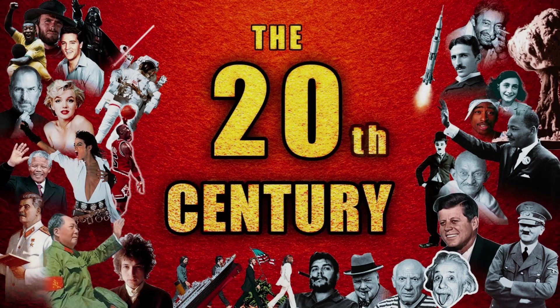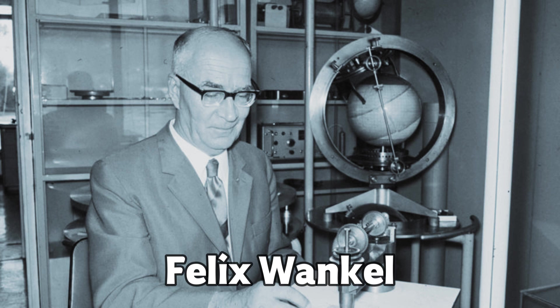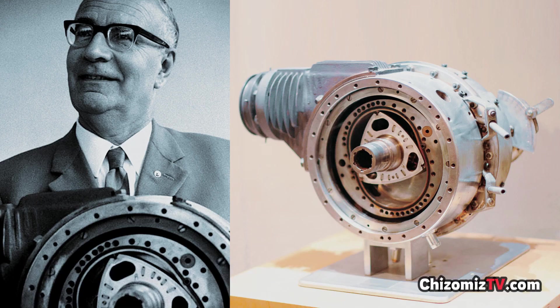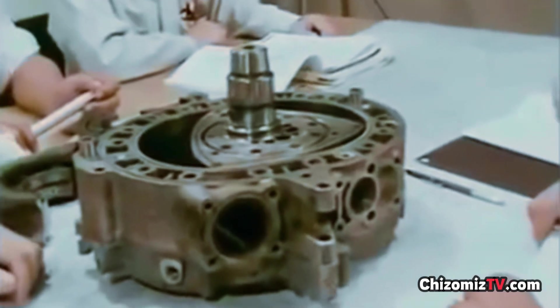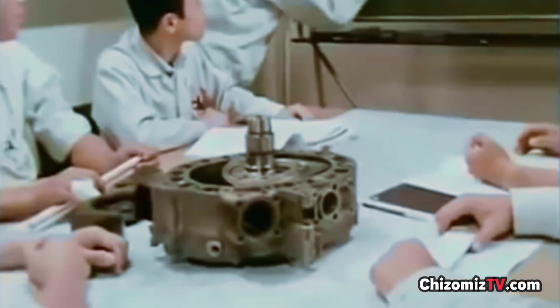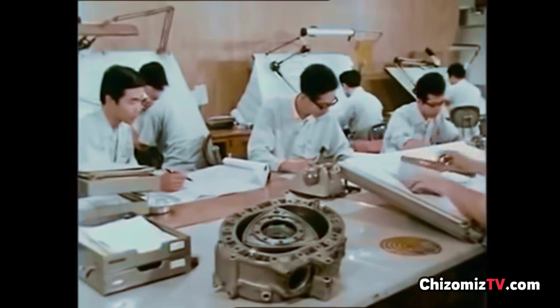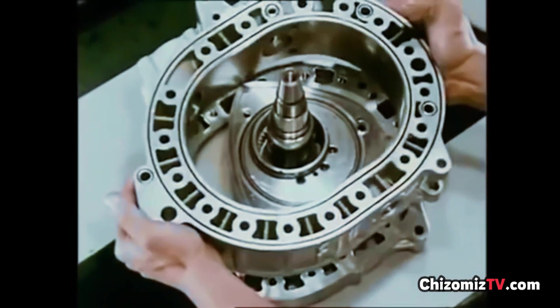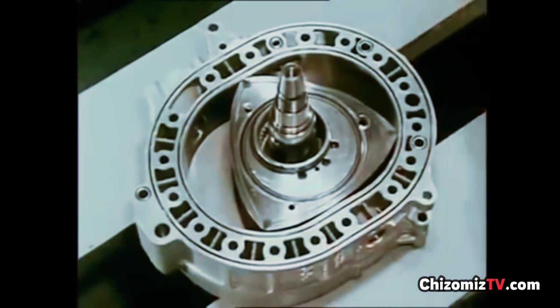Before we get too into it, let's learn the history of this engine. Just like we said, it was invented in the 20th century — exactly the year 1954 — when a German engineer Felix Wankel invented the rotary, or Wankel, engine. Wankel would say that his engine is far more economical than any piston engine, and that was true in some sense: it was cheaper to produce, took a lot less space, and was lighter.